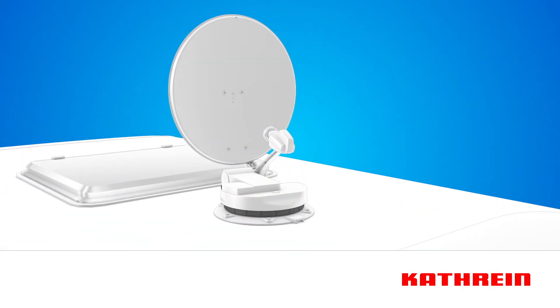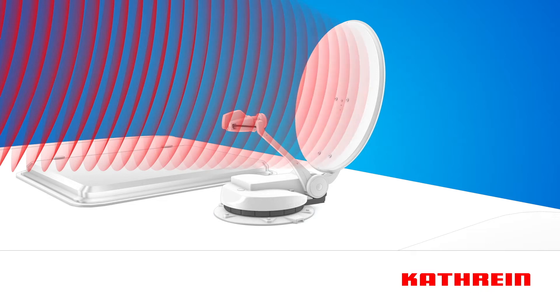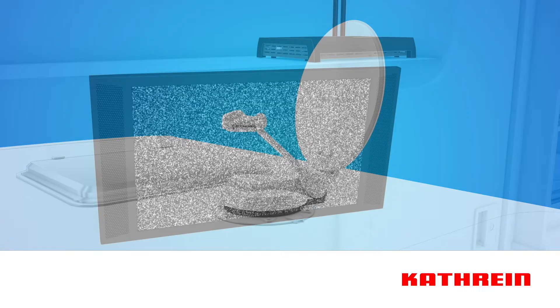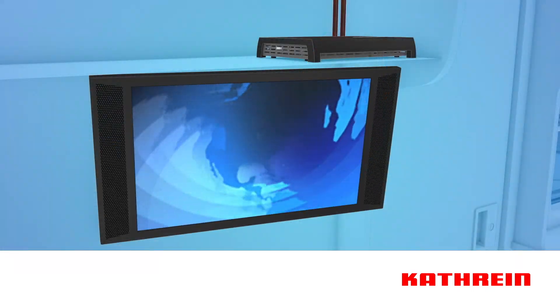After switching the receiver on and selecting a program, the antenna rises from the park position and fully automatically aligns itself on the satellite transmitting the selected program. After a short and automatic fine alignment adjustment process, optimal reception quality is assured. As soon as the antenna has been aligned on the satellite, the selected program can be viewed on the TV set.